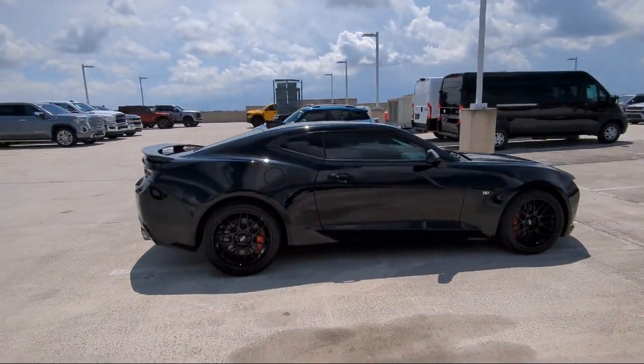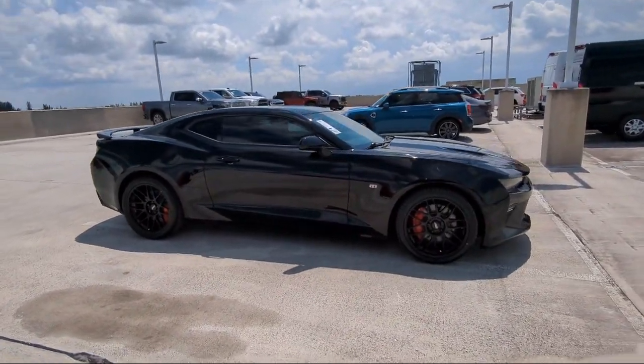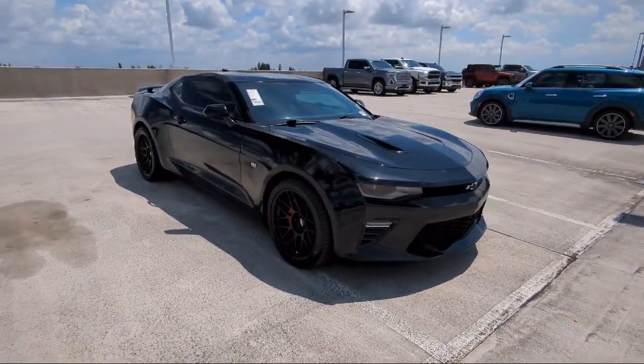It also features a premium audio system, ventilated driver and front passenger seats, Sirius XM satellite radio, and has less than 70,000 miles on the odometer.